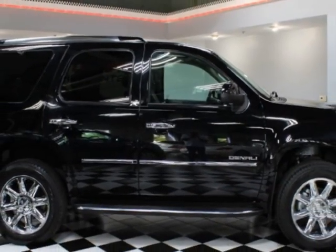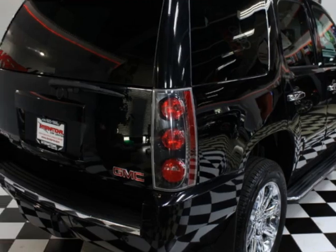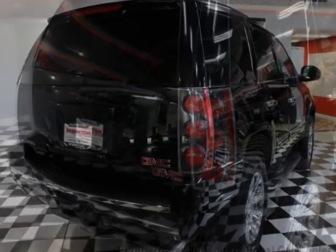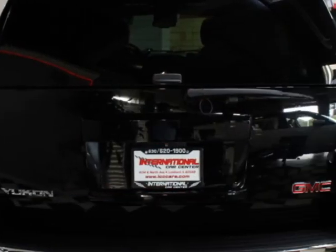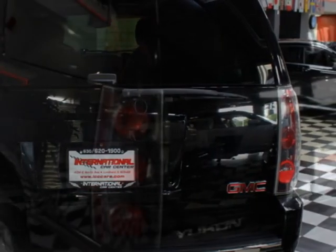This vehicle gets an estimated 13 miles per gallon in the city and an estimated 18 on the highway. This vehicle boasts a 6.2-liter 8-cylinder flex-fuel engine and has a 6-speed automatic transmission. Another great feature is that this vehicle uses flex-fuel.